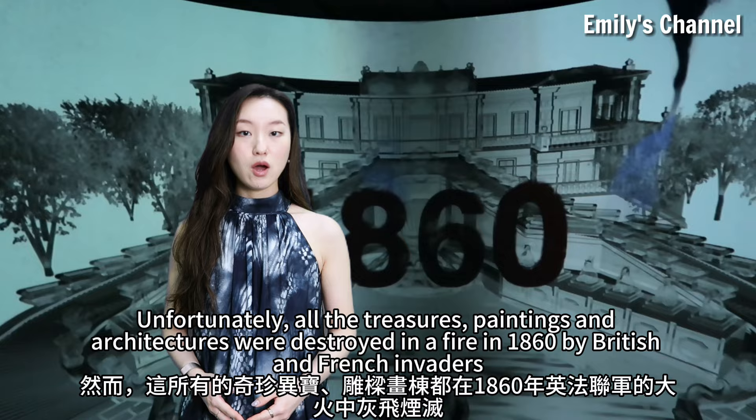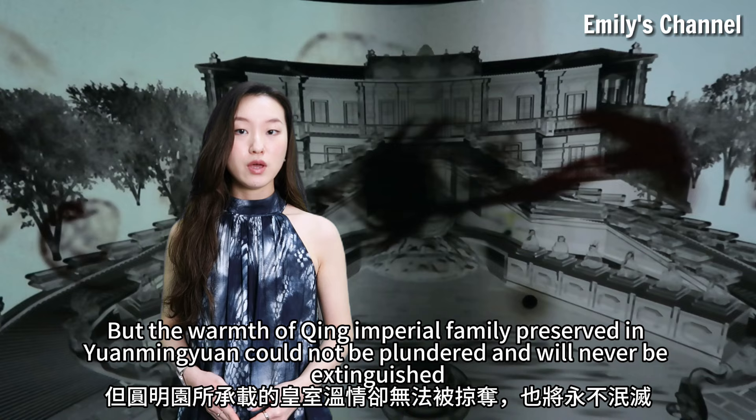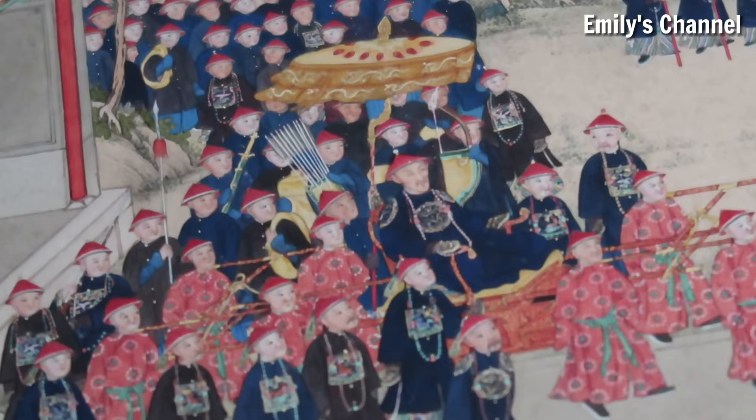Unfortunately, all the treasures, paintings and architectures were destroyed in the fire of 1860 by British and French invaders. But the wonders of the Qing Imperial family preserved in Yuan Mingyuan will never be extinguished.